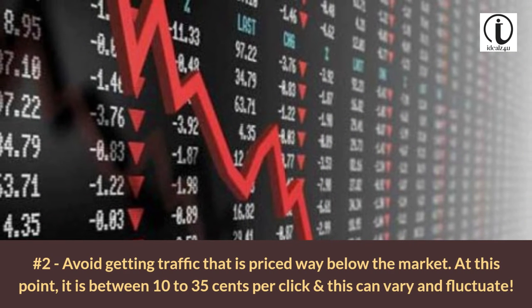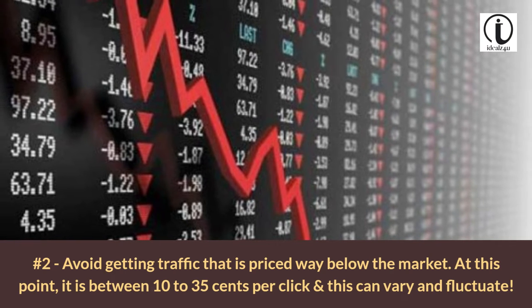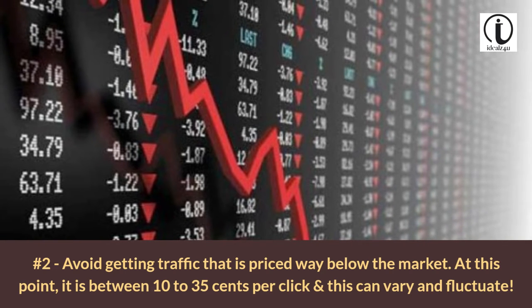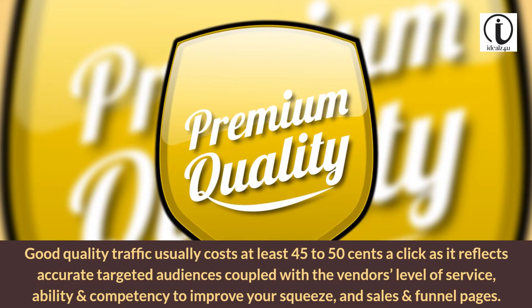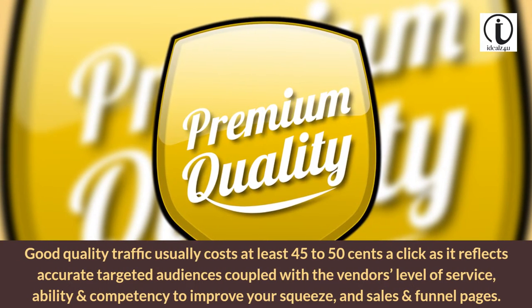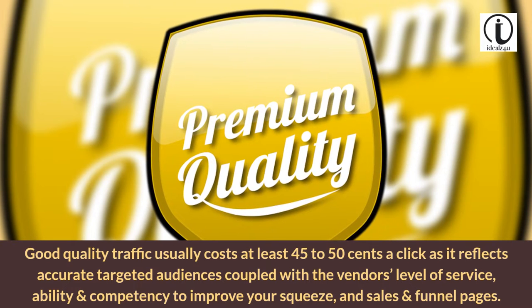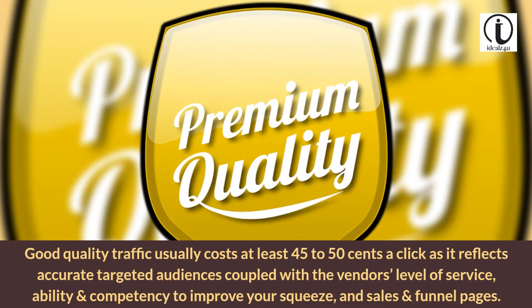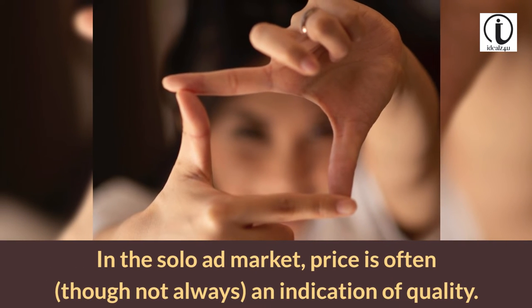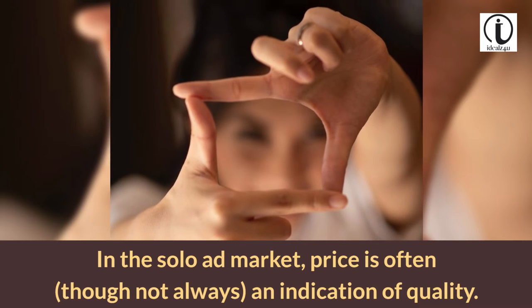Tip 2: Avoid getting traffic that is priced way below the market. At this point, it is between 10 to 35 cents per click, and this can vary and fluctuate. Good quality traffic usually costs at least 45 to 50 cents a click, as it reflects accurate targeted audiences coupled with the vendor's level of service, ability and competency to improve your squeeze, and sales and funnel pages. In the solo ad market, price is often, though not always, an indication of quality.